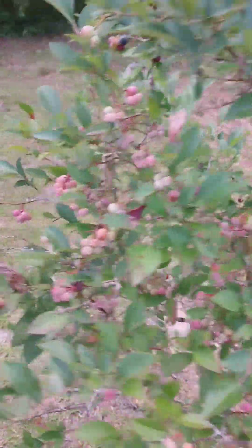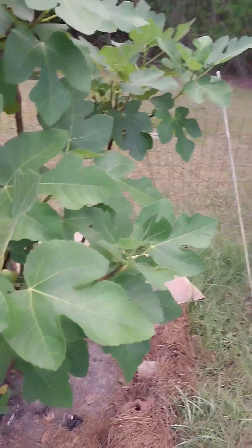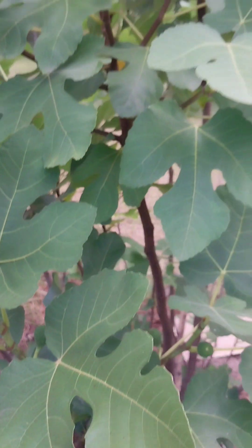I'm gonna show y'all her fig tree. She got a fig tree — I don't know if y'all ever heard of a fig tree. I never tried them, but my mama has one. She got a fig tree too, y'all. I don't know if y'all can see them — those are figs. They get a little bigger than that. I've never ate them.